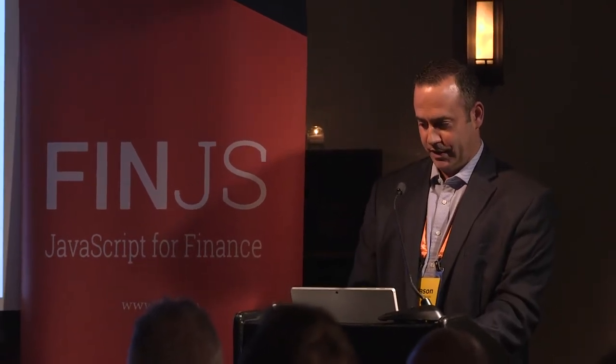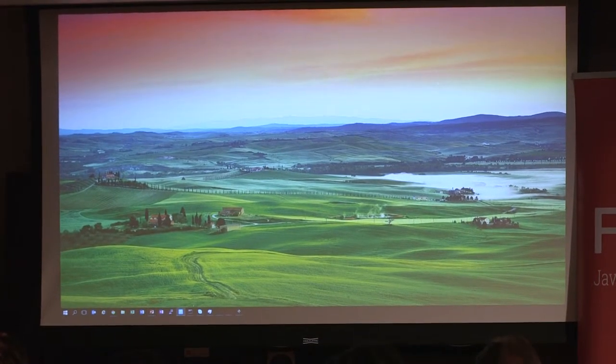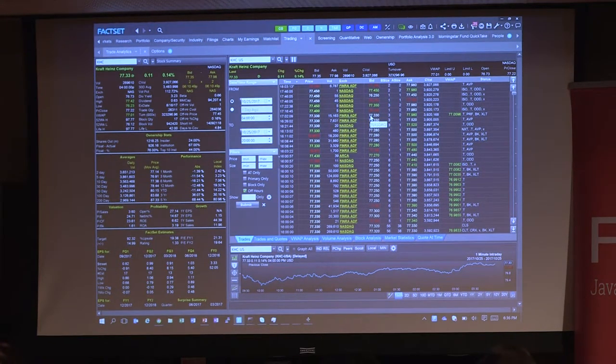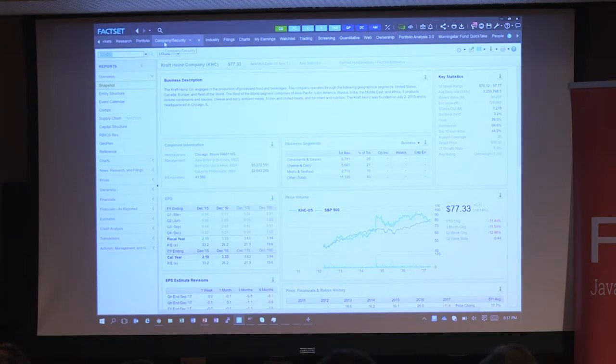I'll show you a demo. FactSet started as a C++ and C# app — classic, binary, client-side WFC-type technologies. Here's a trading view. Then we decided we wanted to move into hiring people who knew JavaScript and HTML, so we started creating versions of our applications that rendered in various toolkits from Angular, React, and others.